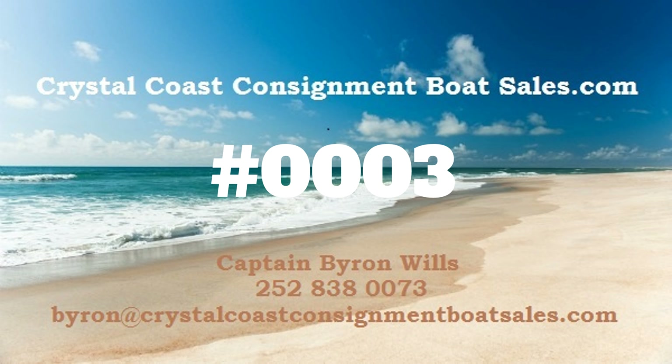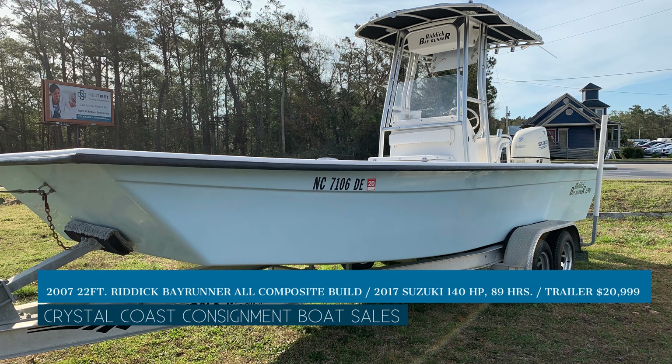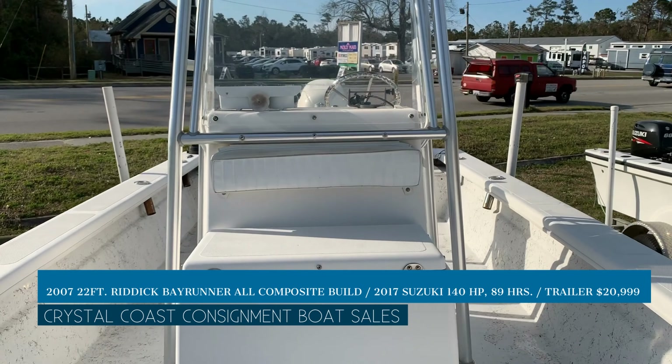Thank you for checking out Crystal Coast Consignment Boat Sales. This is Vessel 0003 for your reference when you're calling about your boat. This is a 2007 22-foot Riddick Bayrunner, all-composite construction, with Suzuki 140 horsepower, trailer included for $20,999.